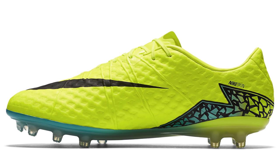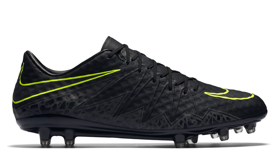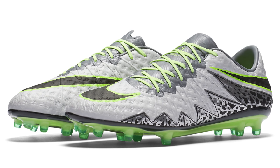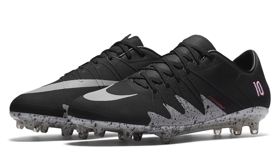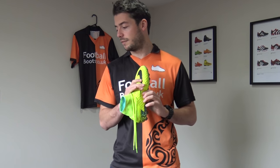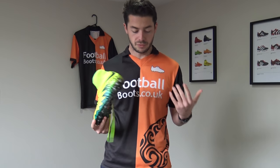In terms of colourways, we've seen the Spark Brilliance edition as well as the Pitch Dark Phantom II — mostly black with a bit of yellow trim — and the new Elite Pack version. Further colourways for the Hypervenom Phantom II will feature the new upper. The Hypervenom range is definitely my number one on this list. I've worn the Hypervenom Phantom II, the Finale, the X16.1, and the Superfly, so I definitely know what I'm talking about.